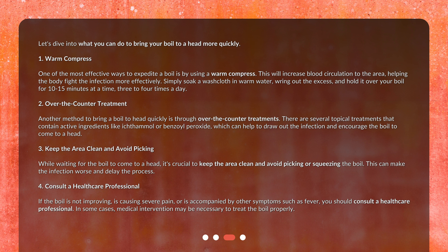A warm compress will increase blood circulation to the area, helping the body fight the infection more effectively. Simply soak a washcloth in warm water, wring out the excess, and hold it over your boil for 10 to 15 minutes at a time, three to four times a day.